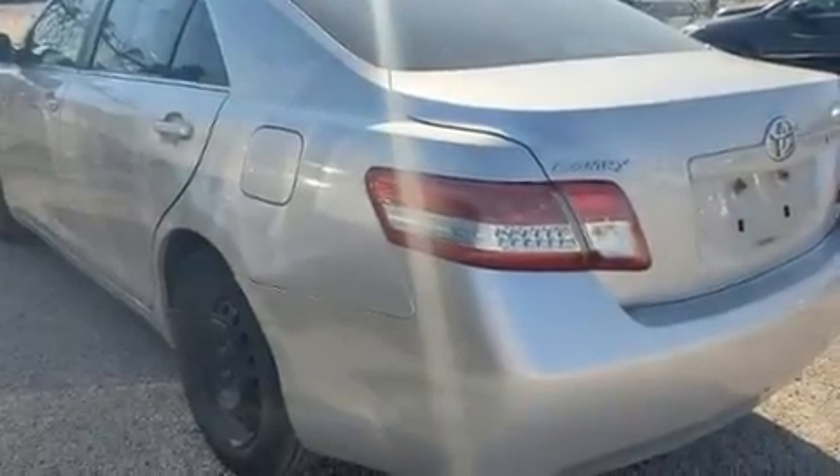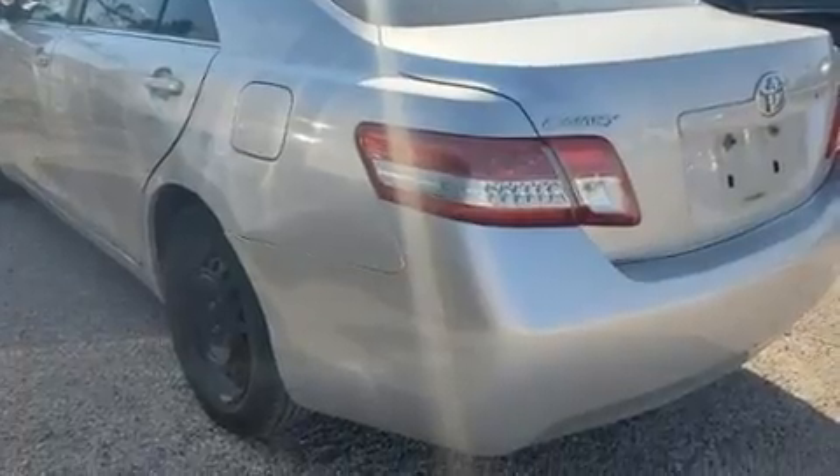Come test drive this 2011 Toyota Camry. This four-door, five-passenger sedan provides exceptional value.